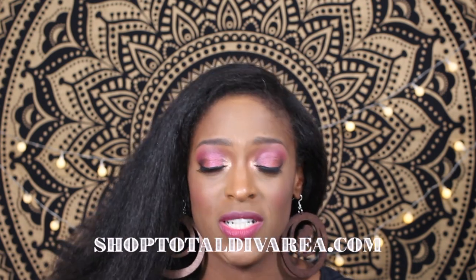Everything is available on my shop at totaldivoray.com. I have these earrings and a bunch of other styles to choose from, with new ones coming to the site soon. Make sure you're following me on Instagram, Twitter, Snapchat, and Facebook so you know when new items get launched.